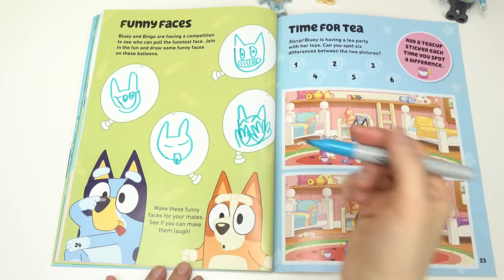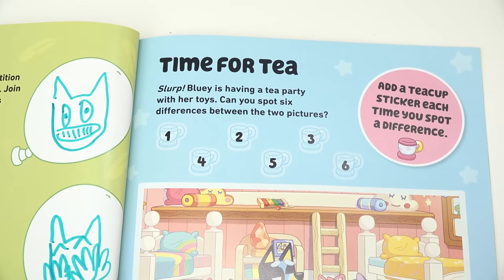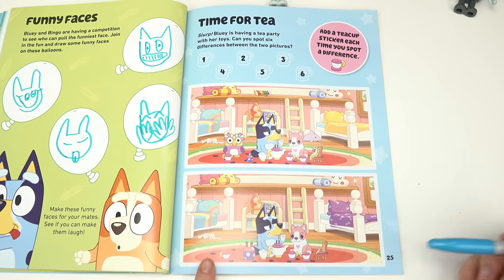And our last one — we're gonna have a big smile from ear to ear, big eyes. Those are our funny faces!